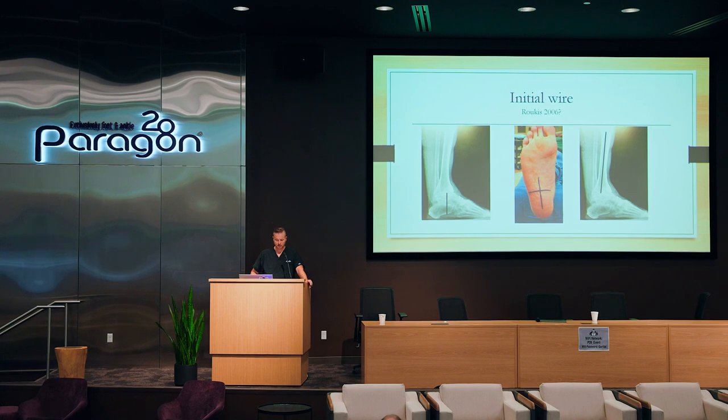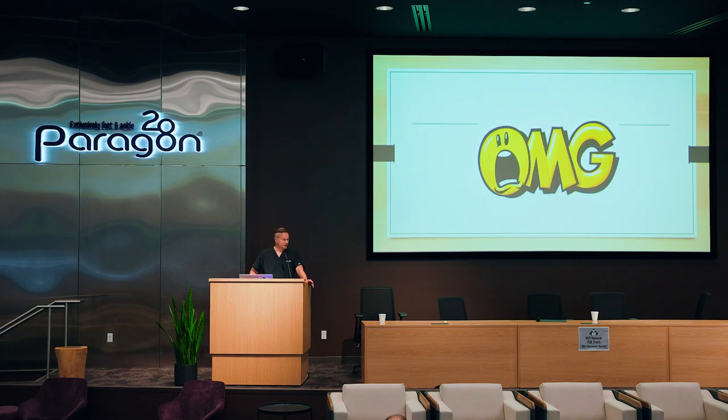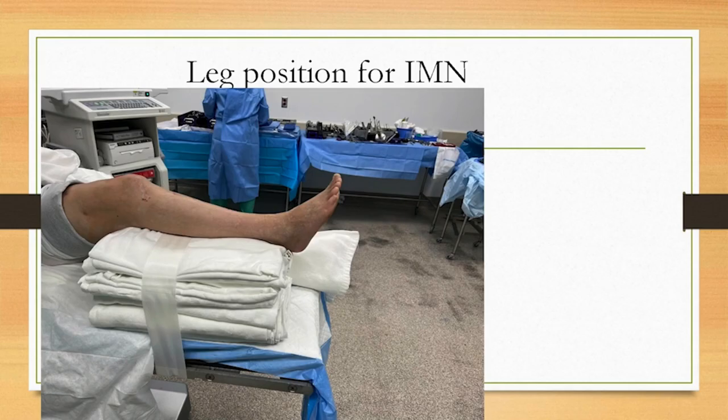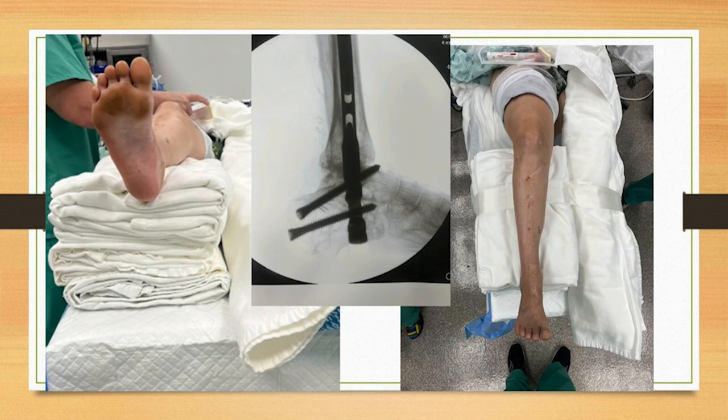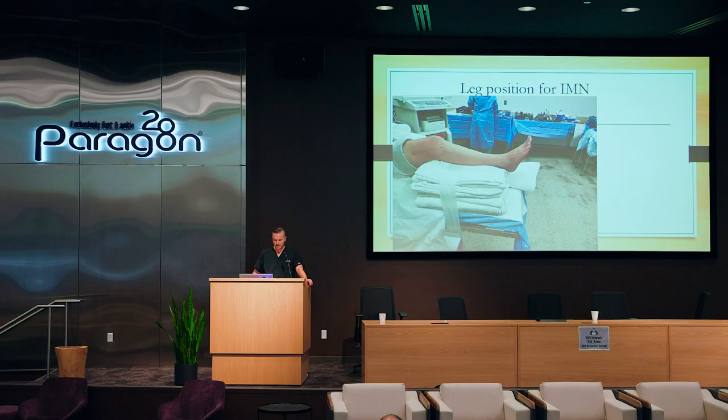For the initial wire placement, there are lots of articles — Rucous, DiDominico, Mater, Quill — none of them have good pictures, but one from Wukic has a fantastic picture. I do a stack of towels that brings the leg up, bends the knee, allows no equinus positioning on the foot, gets it out of the plane so cross-table laterals don't require maneuvering, and also allows access to the posterior screws.